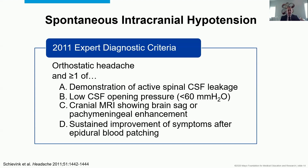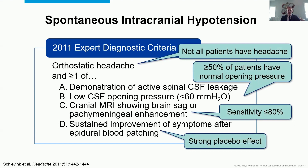There are limitations to all of these, and this is not a critique saying they are bad criteria — just that they're incomplete and have gone through changes since. Not every patient has a headache. At least half of patients have normal opening pressure. MRI is not abnormal in every patient. And if you're doing an invasive procedure, there's going to be a large placebo effect, so basing diagnosis on response to a procedure is shifting sands diagnostically.